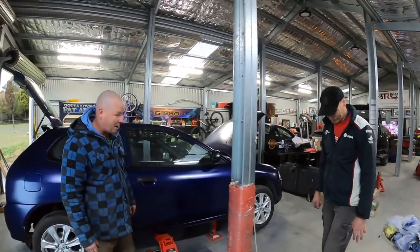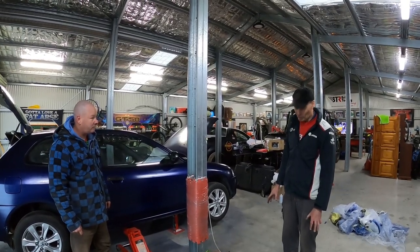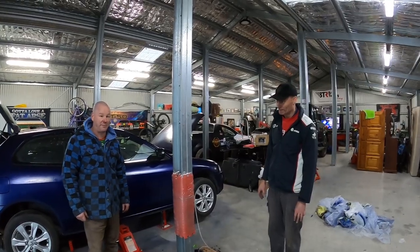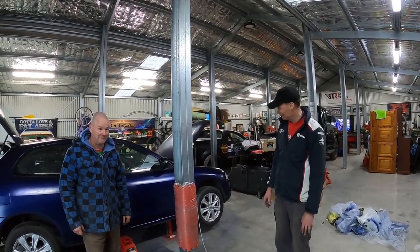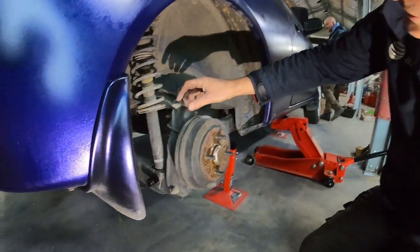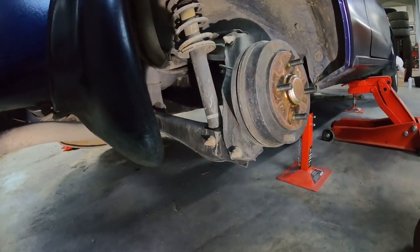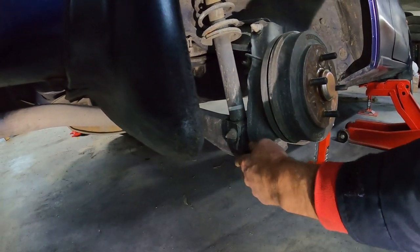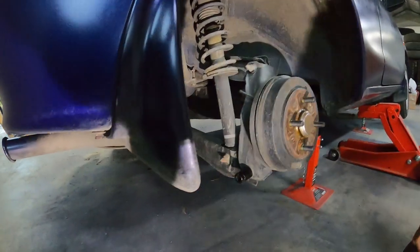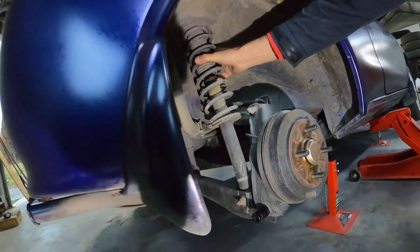So we've done one side, now we know what we're doing. Now let's throw these in. This is about as primitive as it gets. All we've got to do here is a 17mm nut on the bottom of the shock and undo the bottom of the hub here with another 17mm. That'll give us enough room to drop that out of the way and pull the shock out. Three bolts at the top, or might be two on the back. We'll get this bit of junk out of here.